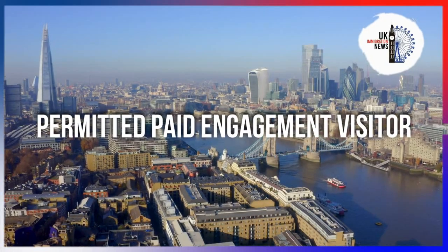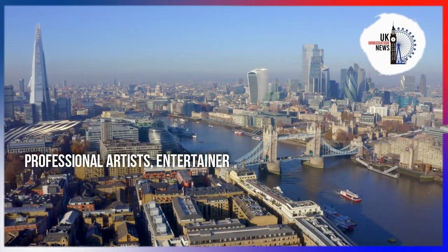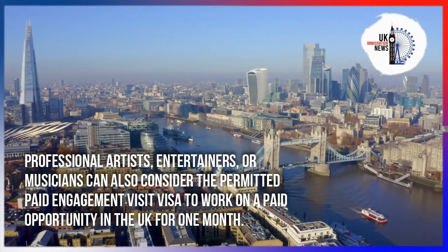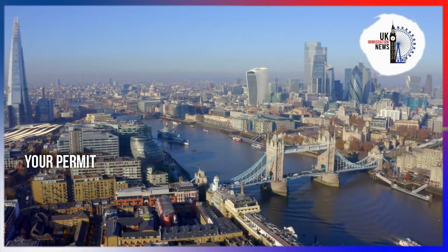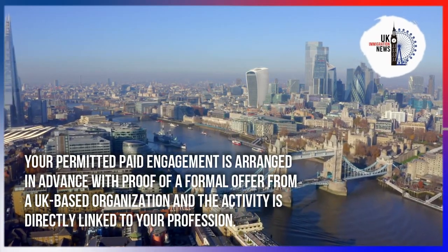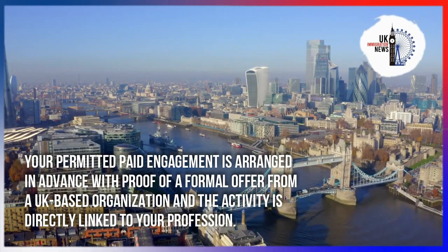Professional artists, entertainers, or musicians can also consider the Permitted Paid Engagement Visit Visa to work on a paid opportunity in the UK for one month. The permitted paid engagement must be arranged in advance with proof of a formal offer from a UK-based organisation, and the activity must be directly linked to your profession.